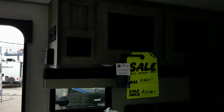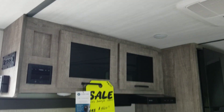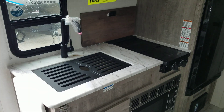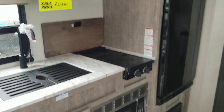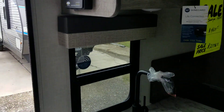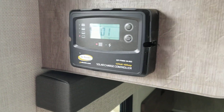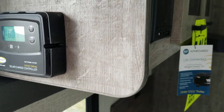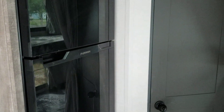Here is your kitchen. Cabinets above, double sink, faucet, stove top, and a microwave. This unit is equipped with a solar panel and controller, and a stereo by Furion. It also has a Furion electric refrigerator.